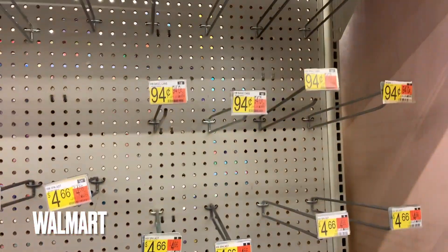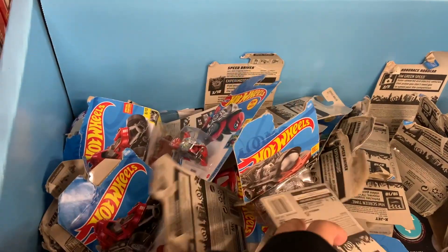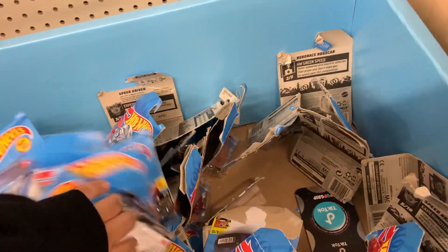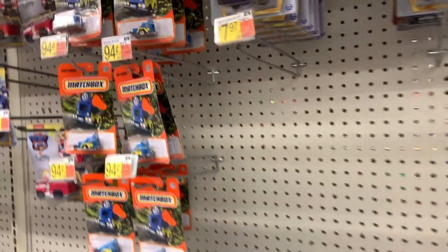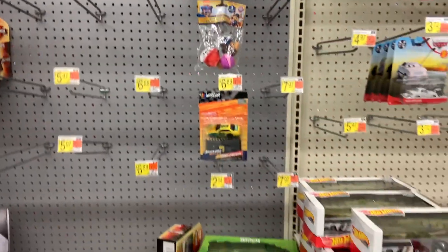Alright, I made it to my Walmart. Check it out — this place doesn't have anything either. This is crazy, man. They got this, and Paw Patrol, lots of those. Damn, man, this place is dry.